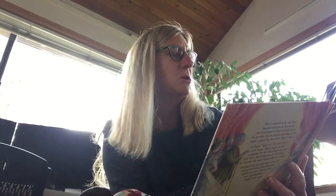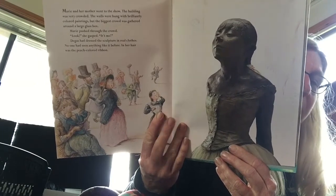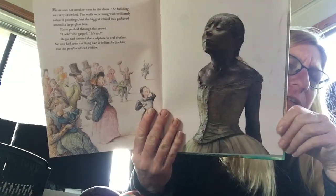Marie and her mother went to the show. The building was very crowded. The walls were hung with brilliantly colored paintings, but the biggest crowd was gathered around a large glass box. Marie pushed through the crowd. Look! she gasped. It's me! Degas had dressed the sculpture in real clothes. No one had seen anything like it before. And in her hair was the peach-colored ribbon. It's a beautiful sculpture — it's actually not very tall. And I've seen it, and the peach-colored ribbon is actually in her hair. It's pretty cool.